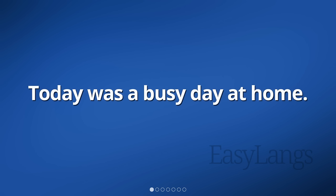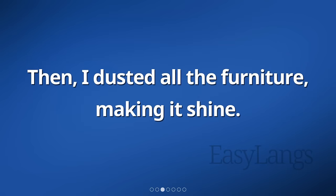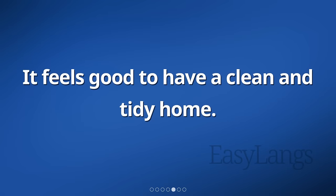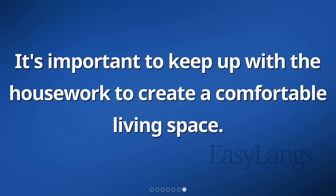Today was a busy day at home. I started by vacuuming all the floors, making sure to get every corner. Then, I dusted all the furniture, making it shine. Next, I cleaned the bathrooms, scrubbing the toilets and wiping down the sinks and mirrors. It feels good to have a clean and tidy home. I know that by doing these chores regularly, my home will stay neat and organized. It's important to keep up with the housework to create a comfortable living space.